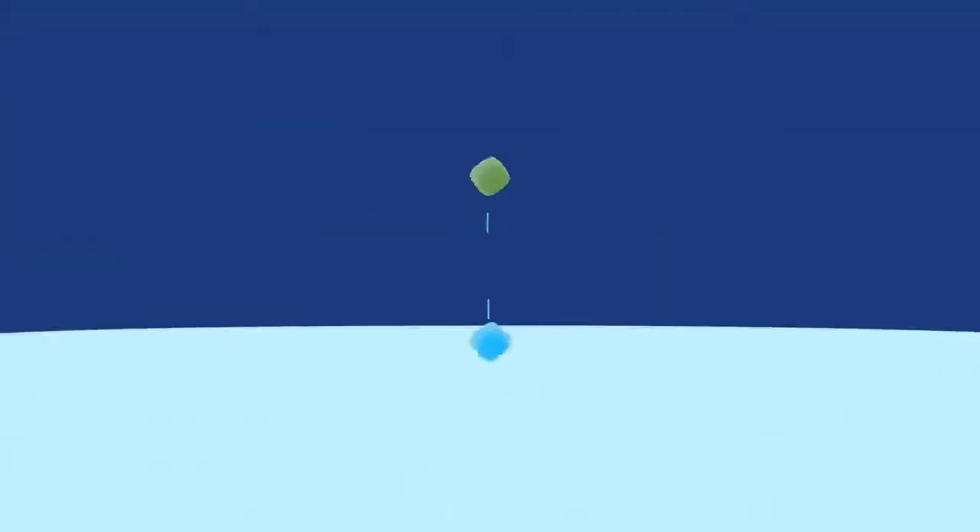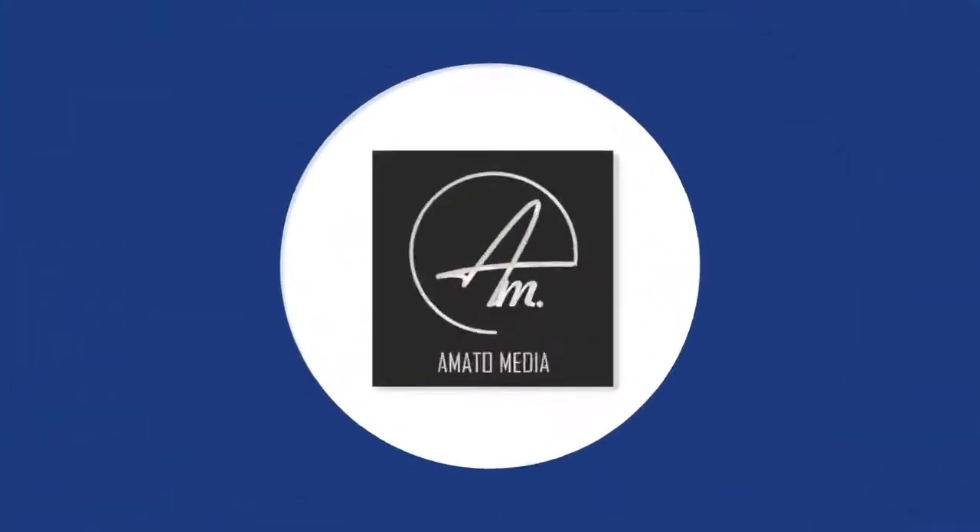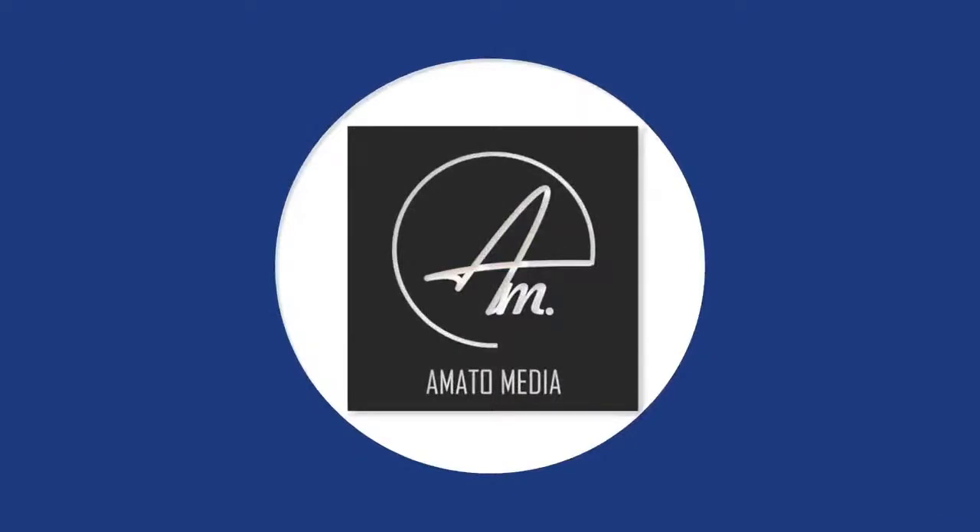We're going to be doing some Sherwin-Williams product reviews over the next few weeks. If any other companies want us to review anything, it will be a true review based on my experience — on a job or on a sample wall. If you're looking for social media content for your contracting or painting business and need any ideas, check us out at Amato Media.